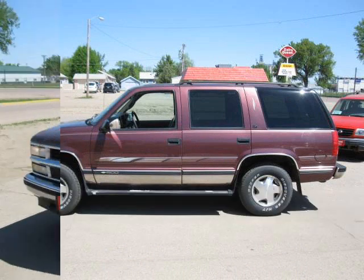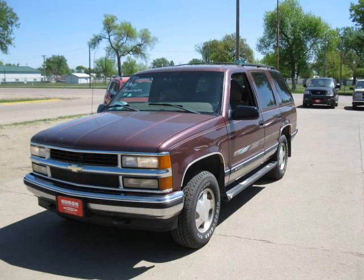Hi, this is Dirk from B&B Auto Sales and Huron Automotive. Thank you for looking at our vehicle today.